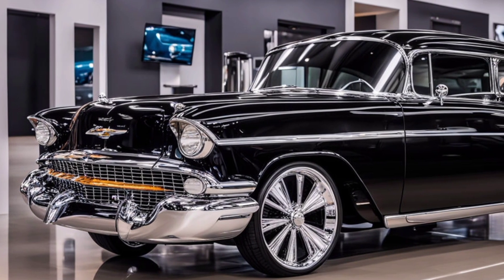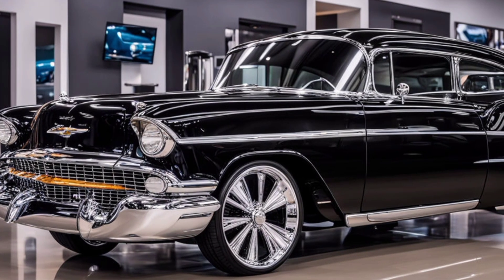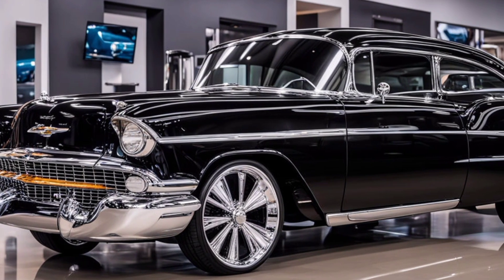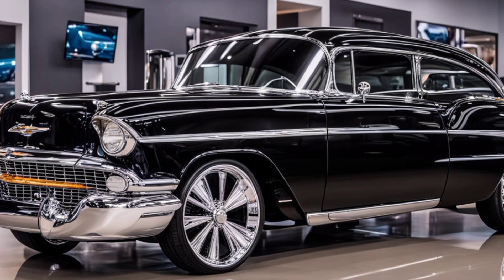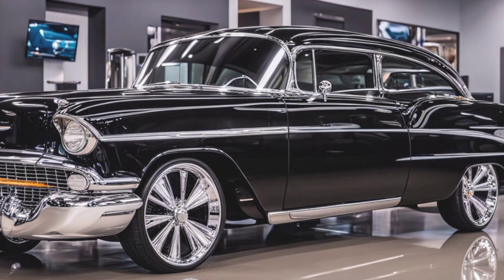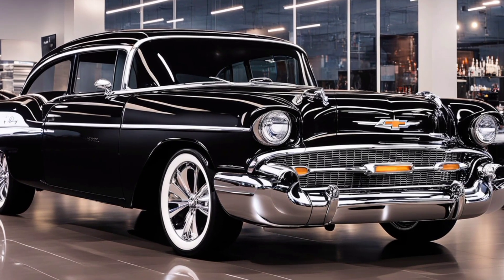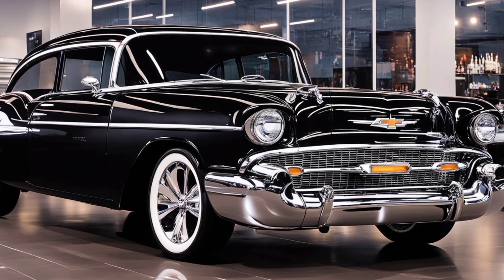First off, let's talk design. The 2025 Bel Air effortlessly blends vintage charm with contemporary flair. The sleek, aerodynamic lines pay homage to the 1957 model, but with a modern twist — from its bold front grille to the retro-inspired yet futuristic LED headlights, every detail is meticulously crafted.